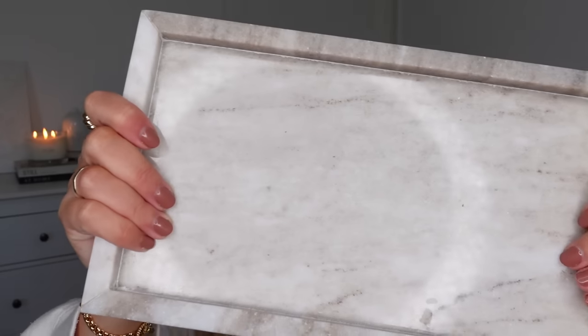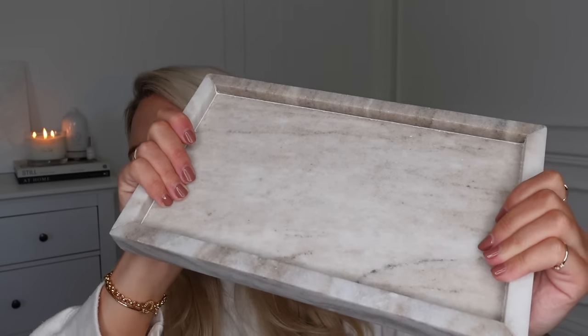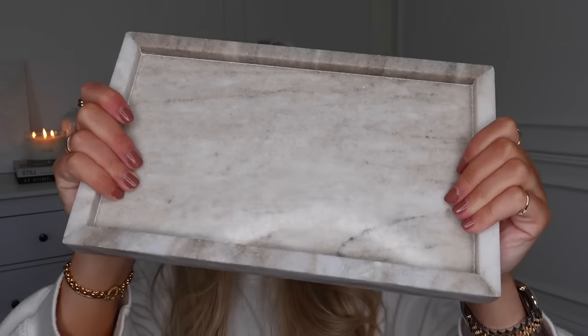I also got this marble tray — I think it was £12 to £14, actually £14.99. It's gorgeous — a really dark kind of stone beige marble as opposed to a grey-white one. I just think this would look lovely in a bathroom or even on a vanity, with a candle and a reed diffuser on it. Trays really help make a space look less cluttered.